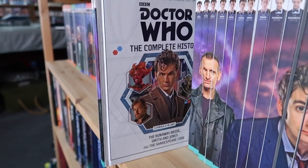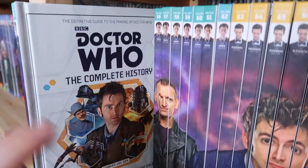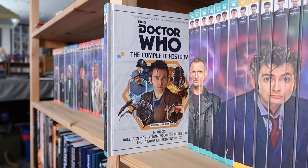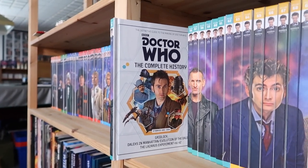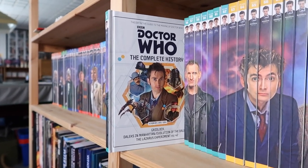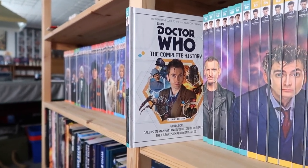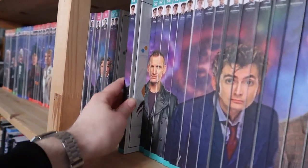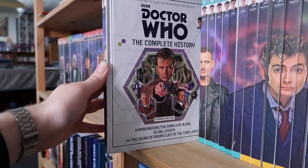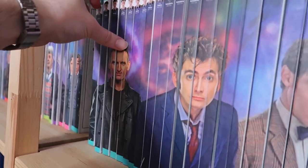Volume fifty-four is The Runaway Bride, Smith and Jones, and The Shakespeare Code. Volume fifty-five — this is actually the very first book that was released in this series. It has Gridlock, Daleks in Manhattan, Evolution of the Daleks, and The Lazarus Experiment in 42. This was the one people picked up in summer or September of 2015, around the time series nine was airing on TV — a great mix of stories to get people hooked. Volume fifty-six is Human Nature, Family of Blood, Blink, Utopia, The Sound of Drums, and Last of the Time Lords, finishing off series three.